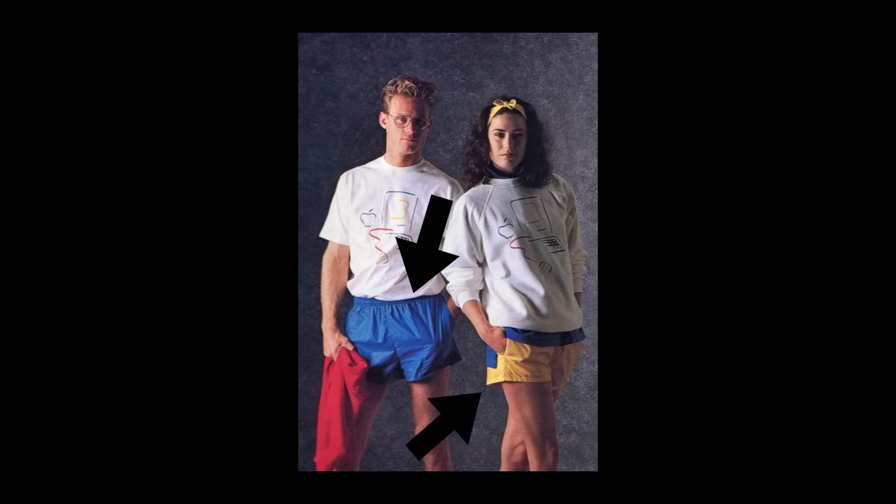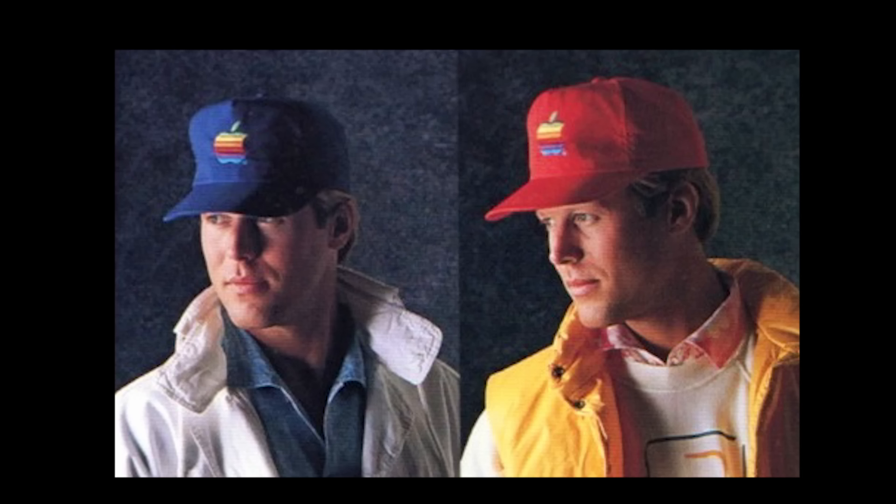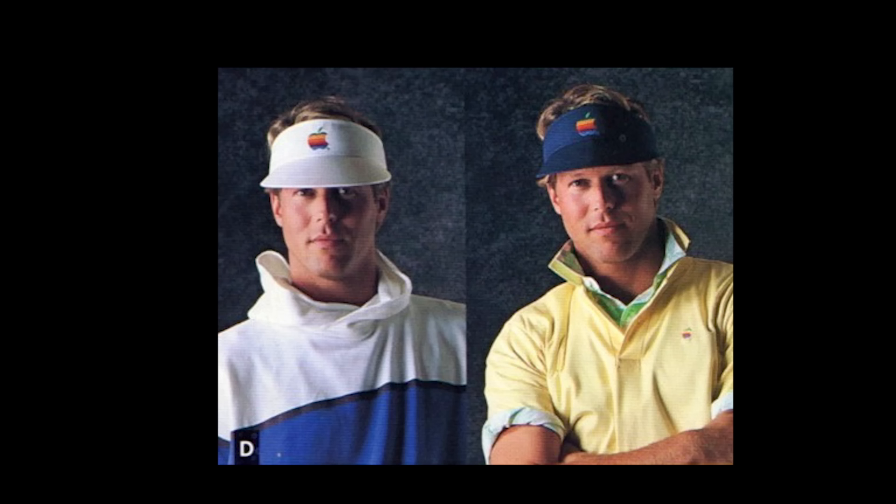Our rugged line shorts are absolutely perfect — two side pockets and a back snap pocket. Apple shorts, $21. Step up to the plate in Apple's cotton twill baseball cap with adjustable band and embroidered Apple logo. Twill baseball cap, $8.50. Tennis, anyone? The Apple sun visor is made of cotton twill with adjustable band, terry lining, and embroidered logo. Sun visor, $7.50.